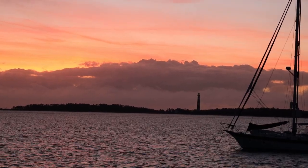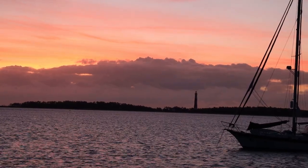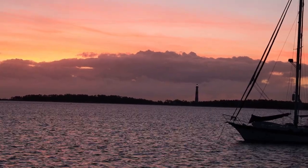After a well-deserved full night's sleep, we wake up early to a gorgeous sunrise. In the distance is Cape Lookout Lighthouse, a 163-foot lighthouse that flashes every — wait for it — 15 seconds.